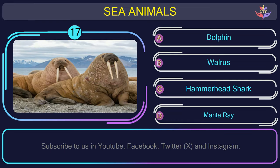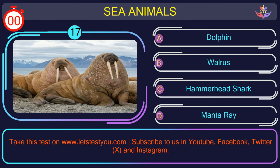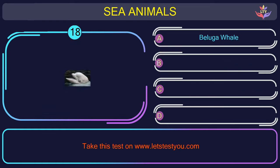Question number 17: could you recognize the name of the sea animal in this picture? The correct answer is option B. Walrus — large marine mammals with tusks, known for their arctic and subarctic habitats.